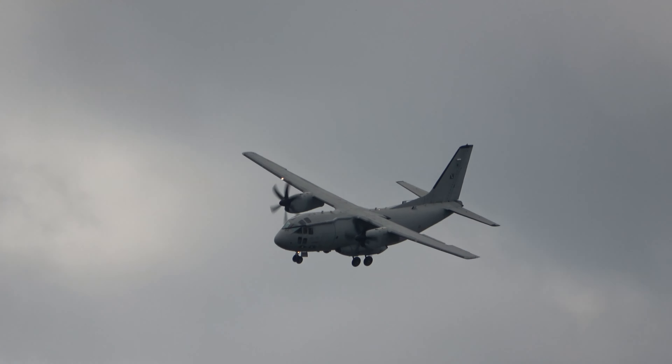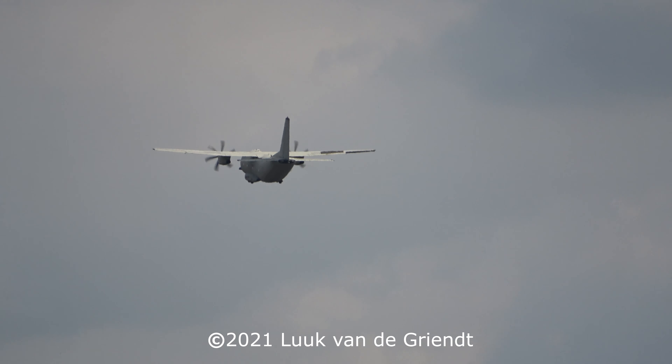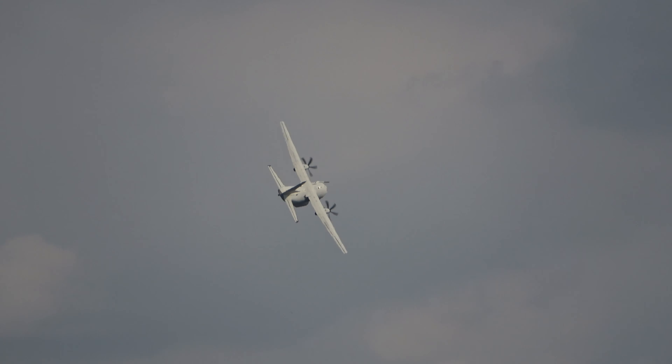And there you go — the crew ready to complete the final approach maneuver. With this last maneuver, ladies and gentlemen, we conclude the C-27J Spartan's tactical demonstration, and all the demonstrations today made by the Italian Air Force. We'd like to thank you all for the warm affection you gave us today.